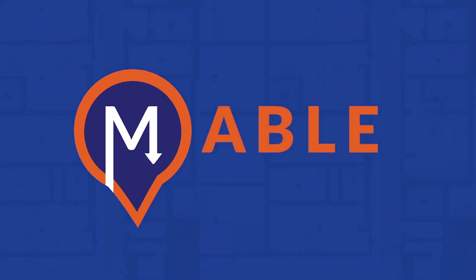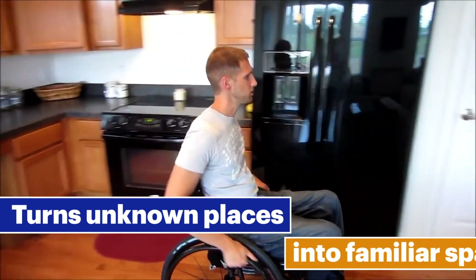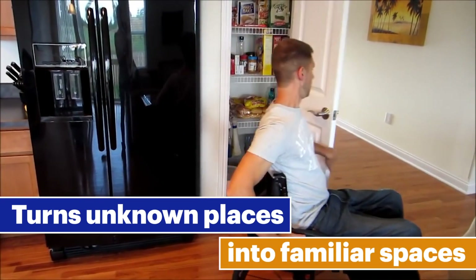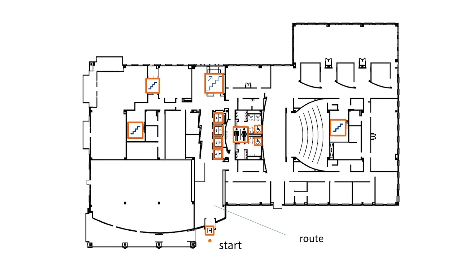Welcome to Mable, an application that turns unknown places into familiar spaces. Mable stands for Mapping for Accessible Built Environments. It provides indoor maps enriched with accessibility information and routing directions with accessibility in mind.